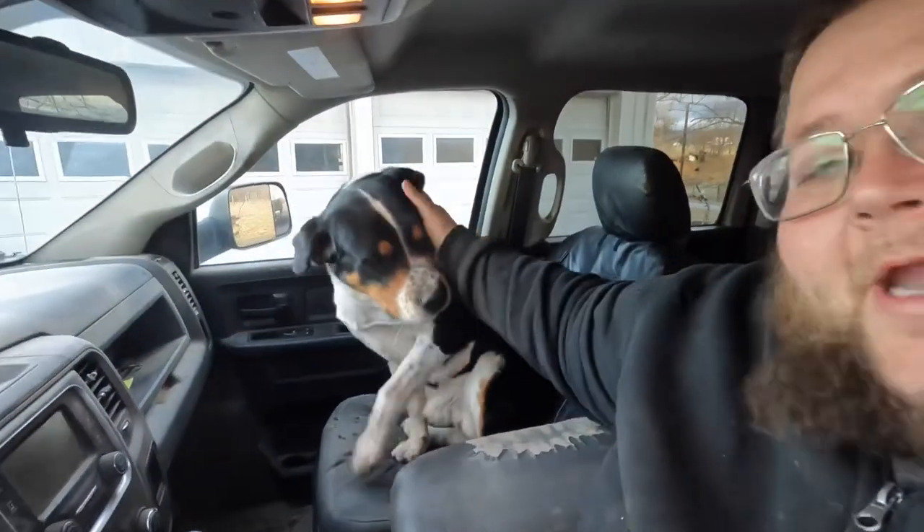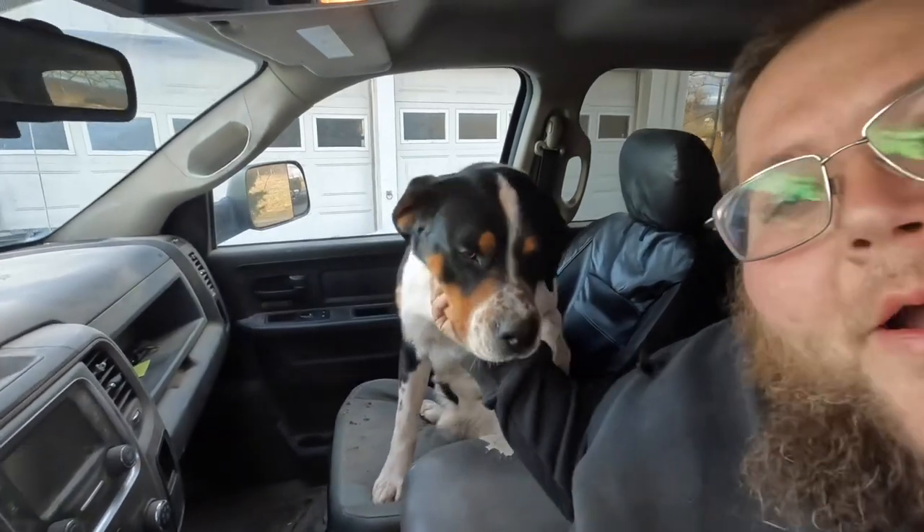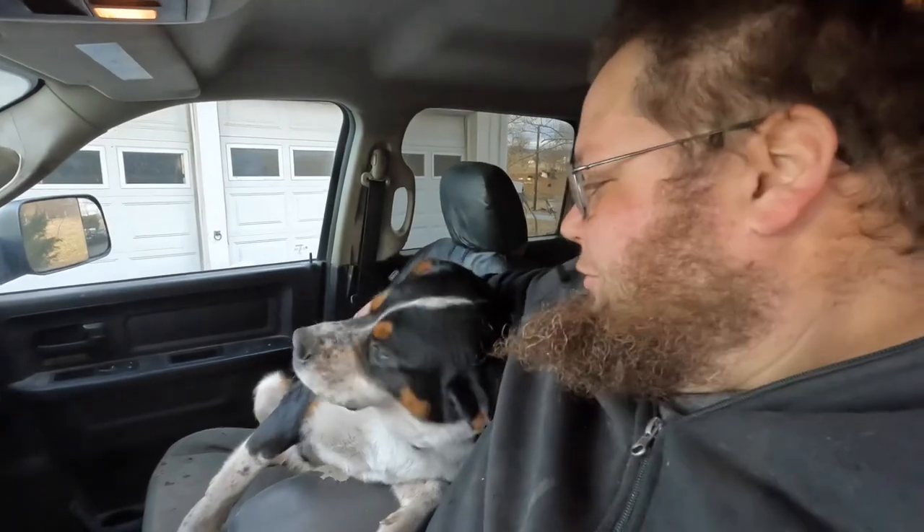Ready, buddy? You gonna be my co-pilot today? Oh, Baloo! He loves going for rides — big ol' doofus. All right, buddy, let's go.